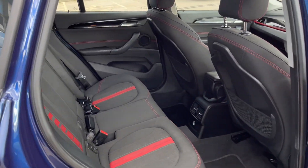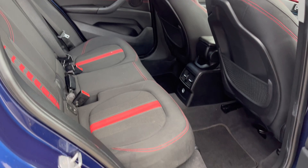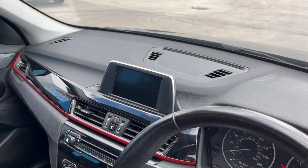It's got the lovely interior with the red stitch piping, electric windows, electric mirrors, and the red around the dashboard to complement the seats.